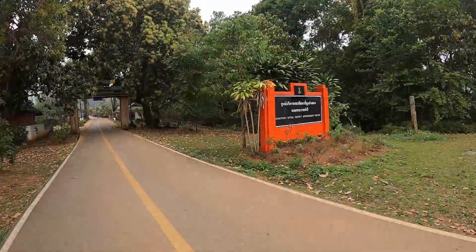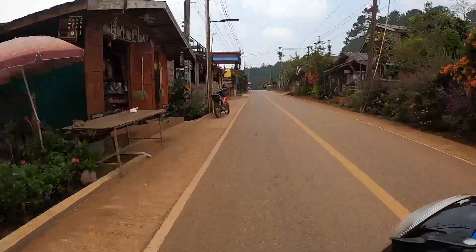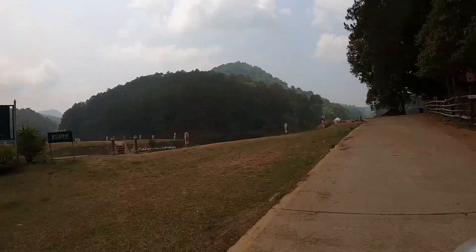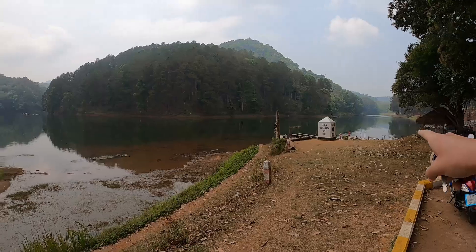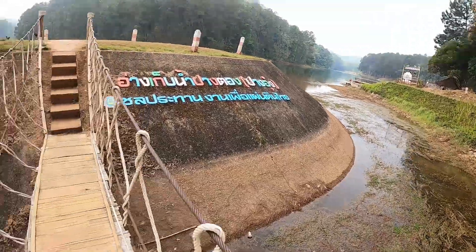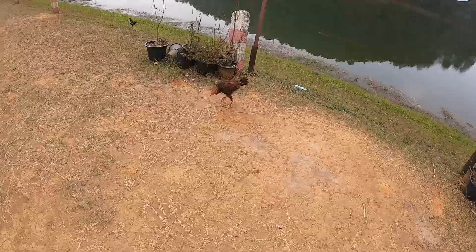And here we are entering what looks like a project development center. Well, already this has been worth it — look at how beautiful this is. It's obviously a human-made reservoir. The lake sprawls out in multiple directions and here you've got your wall thing — it looks like a dam. The water is closed off so it doesn't escape.